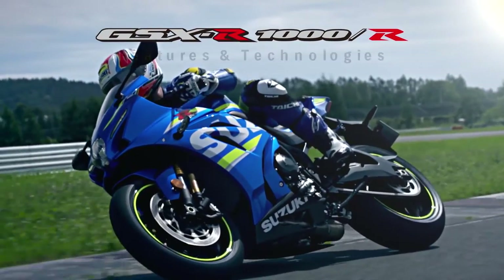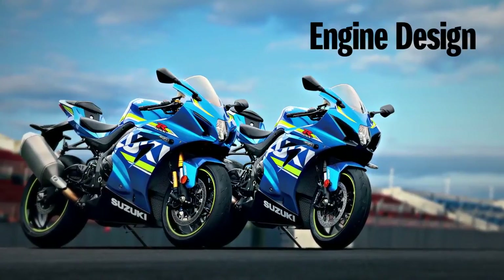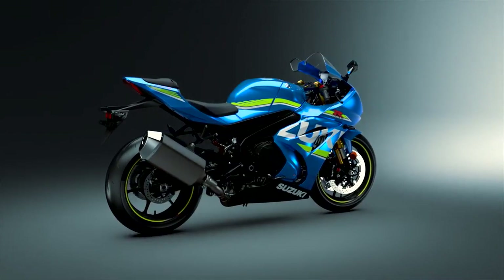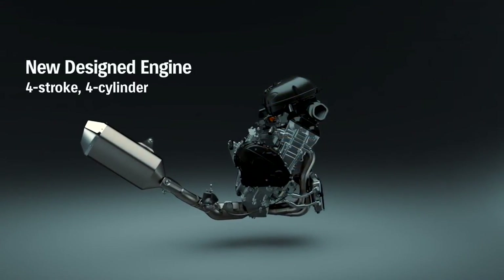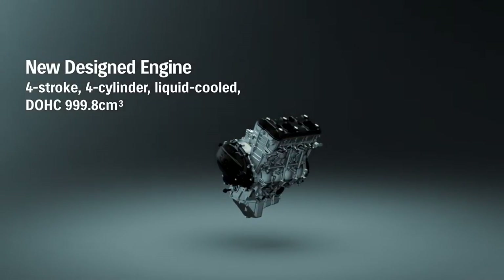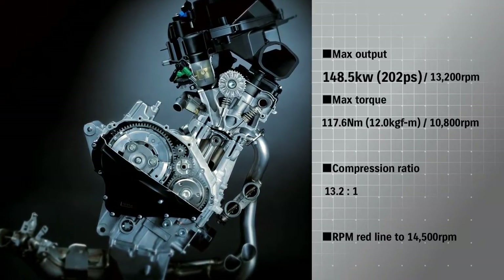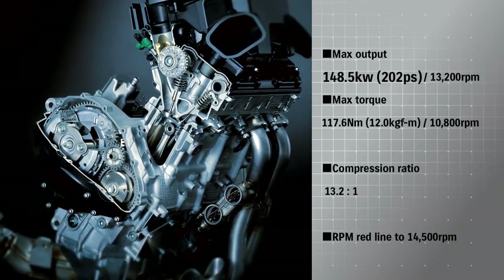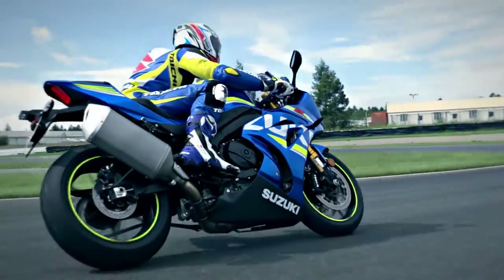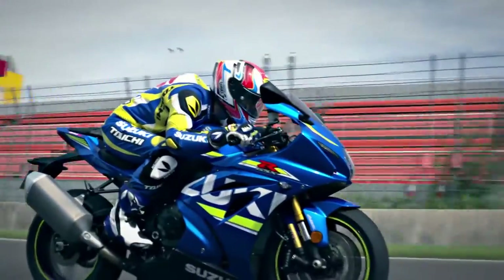Suzuki GSX-R1000. This GSX-R1000 incorporates a newly designed 4-stroke liquid-cooled DOHC 999.8cc inline-4 engine with maximum output of 202 horsepower and maximum torque of 12, taking the RPM redline to 14,500 RPM. The new engine maintains power and acceleration in the low and middle ranges while boosting RPM for greater peak power.